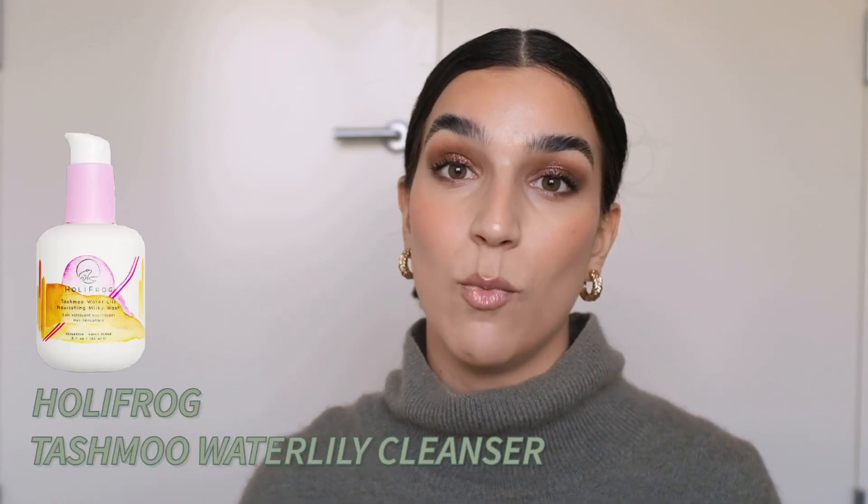For my second cleanse step, I am a big fan of milky cleansers. I do like gel cleansers too, but especially when wintertime comes around, there's just something lovely about a milky, soft, hydrating, gentle cleanser. I just love the experience of putting milky products on your skin. My first fave is the Holifrog Tashmoo Water Lily Milky Cleanser — I've talked about it endlessly. It's got this very liquidy but milky texture. It's so soft on the skin and once you've rinsed it off and patted dry, it feels so soft, plump, and happy. It's just a high-quality cleanser.